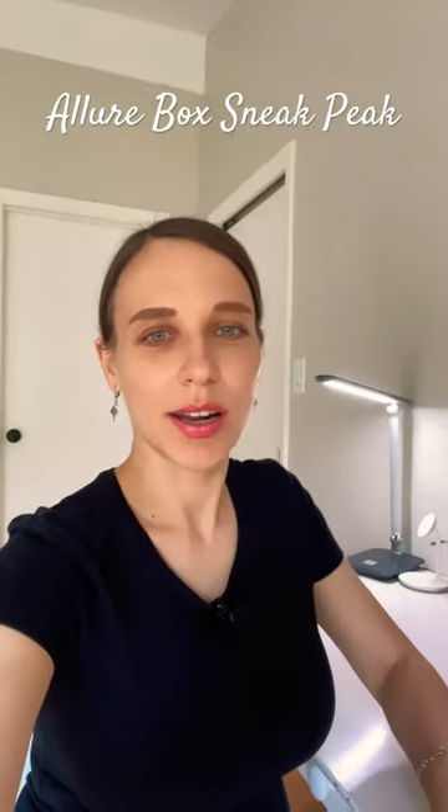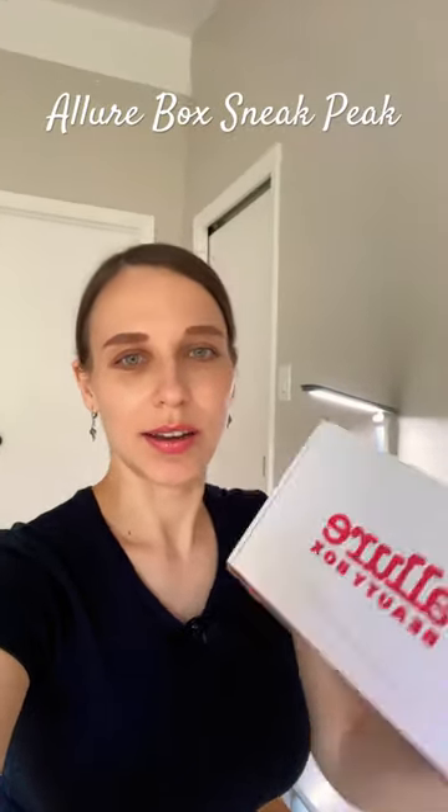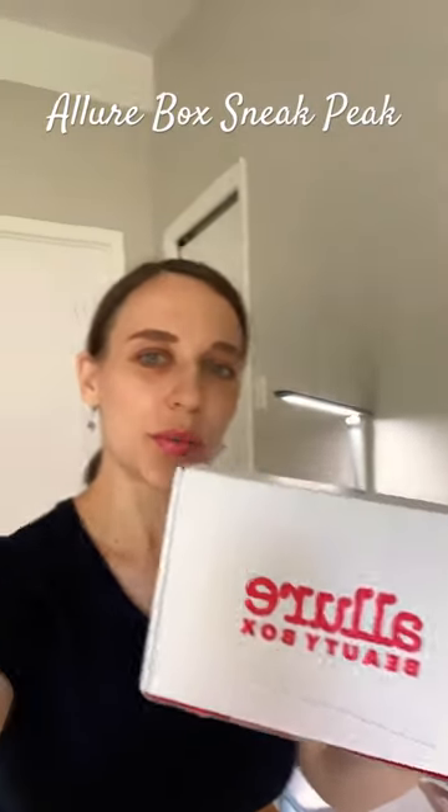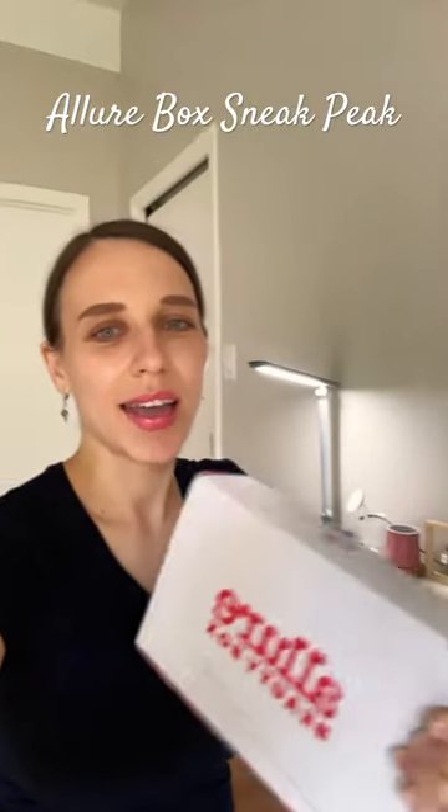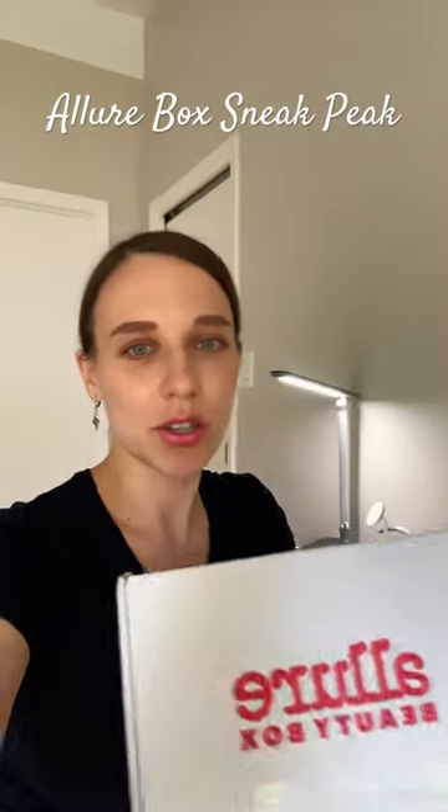Hi everyone, I wanted to share a sneak peek into the Allure Beauty Box this month that I'm covering in my next video. Let me quickly show you the products that are inside the box.